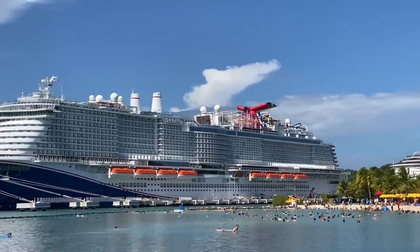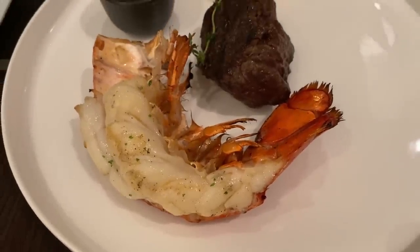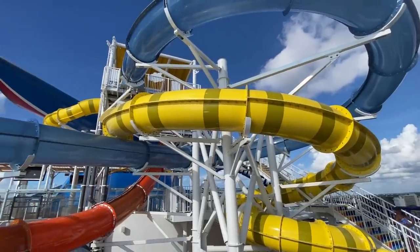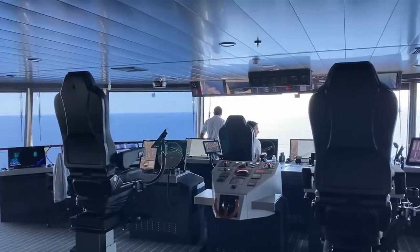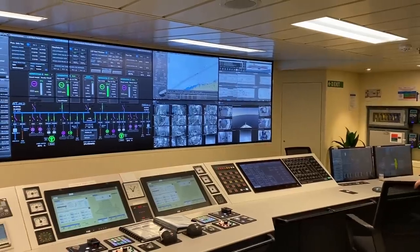This is Carnival Celebration. I just got off a seven-day cruise aboard where I went literally all over the ship, ate nearly every restaurant, and did practically everything that you can do aboard. I even had the chance to visit some spots that passengers never get to go, that you are going to want to see to believe.